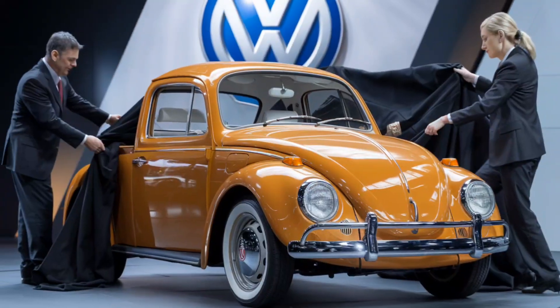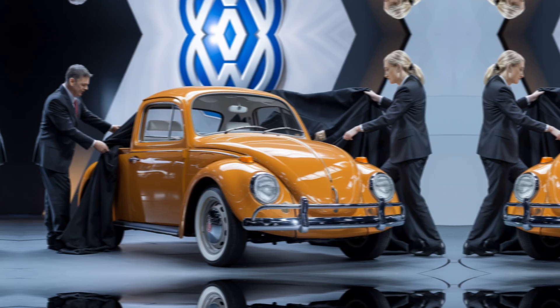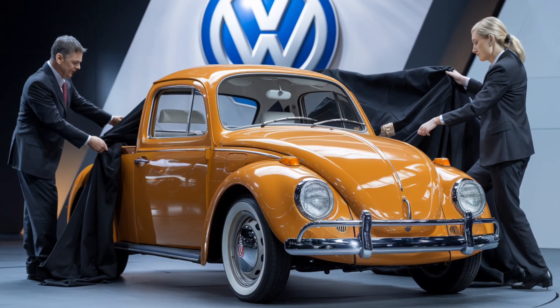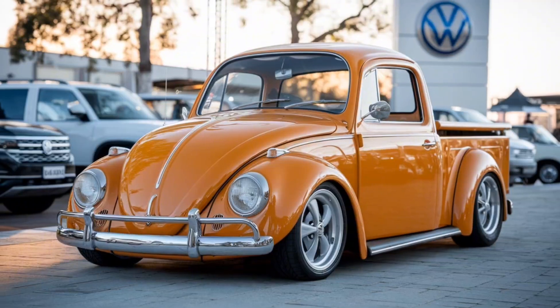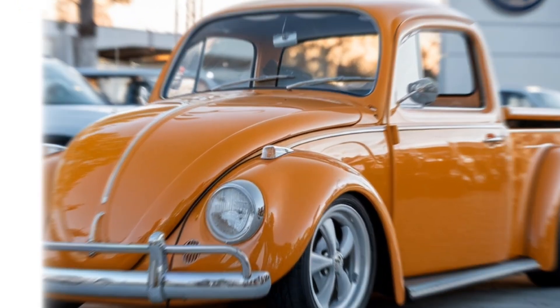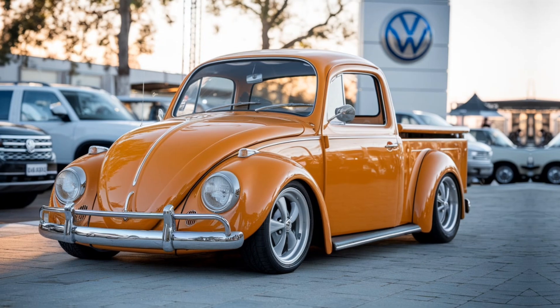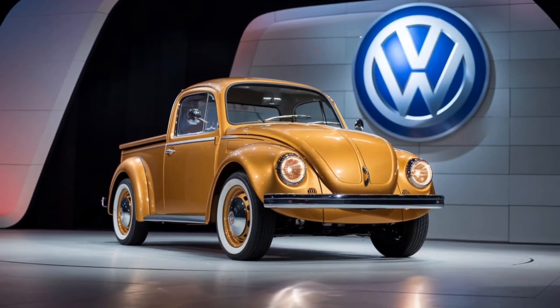To sum it up, the 2025 Volkswagen Beetle pickup truck is a game changer. It blends the charm of a classic Beetle with the utility of a pickup, making it a unique choice for anyone looking for something different yet practical. Whether you're a Beetle fan or just in the market for a versatile compact truck, this one is definitely worth a look.